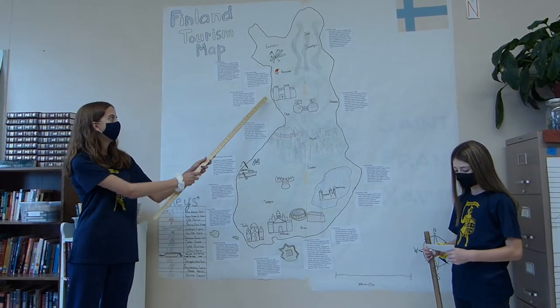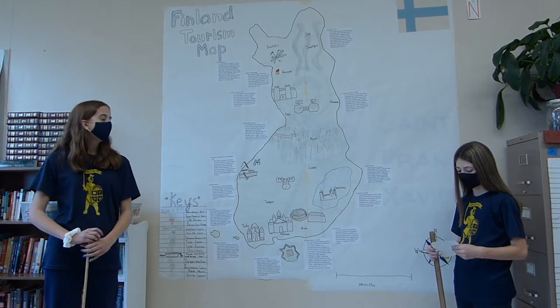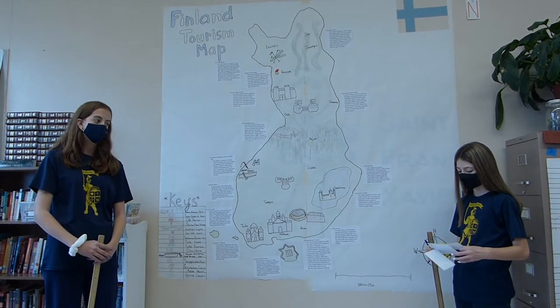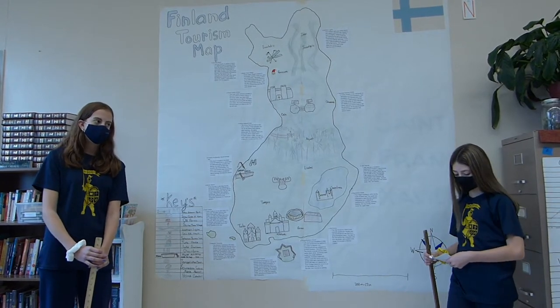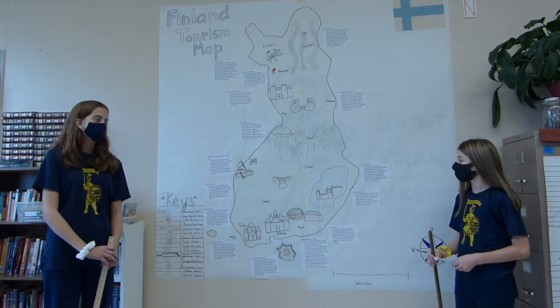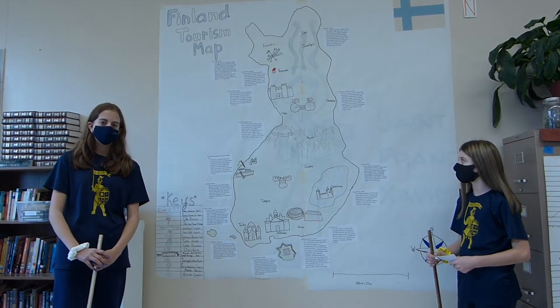Next is the Snow Castle of Kemi. It's located in the very bottom of Kemi, Finland. There is an actual hotel that is made of ice, and there are hotel rooms you can stay in. Everything is made of ice, even the beds, tables, and chairs. You must come prepared because there is no heat, or else the ice will melt.